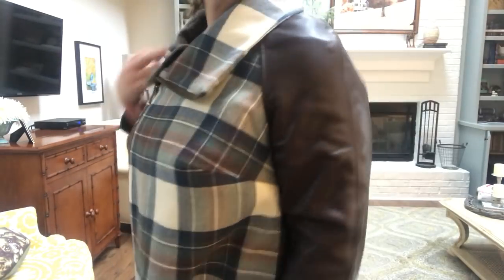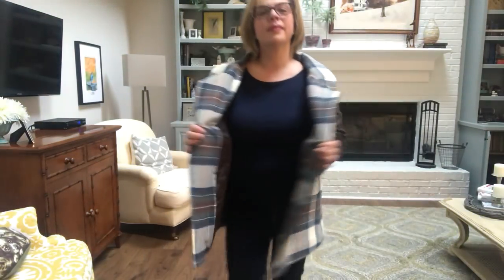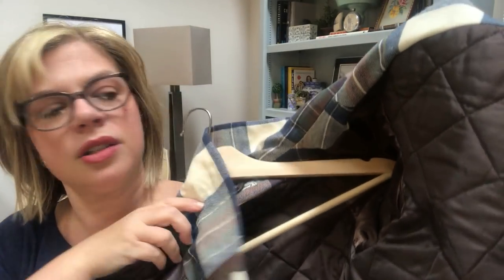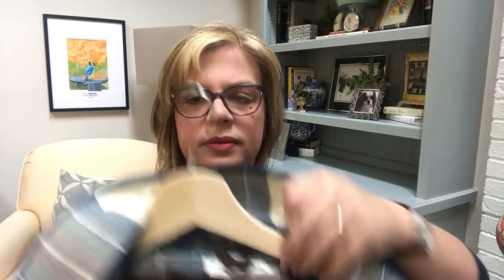Heather Lou of Closet Case Patterns had on her blog a version of the Claire coat with an asymmetrical exposed zipper and leather sleeves, and the minute I saw that I wanted to recreate it. I found a small hide of leather at a shop in southern Indiana — just enough to make sleeves. It's a two-piece sleeve, which makes it really easy to fit sleeve pieces onto smaller pieces of leather. It's raglan style, so it's easy to fit through the shoulders. It's fully lined with a pre-quilted acetate lining, which adds a lot of warmth to the coat.